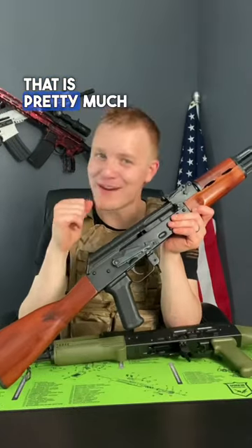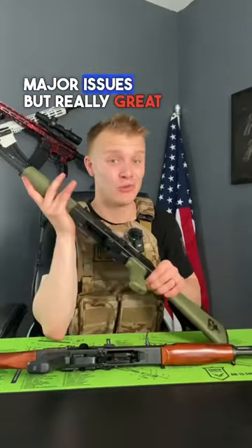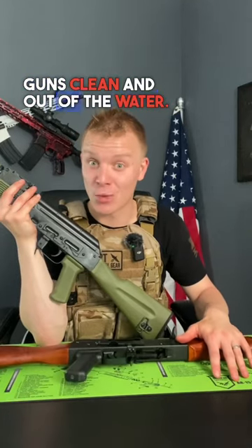That is pretty much it when it comes to wooden AK-47s. They can have some pretty major issues, but they're really great if you're good at keeping your guns clean and out of the water.